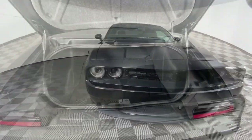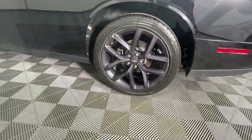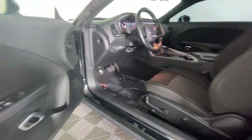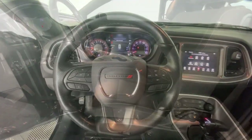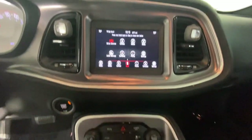The following are some of this vehicle's highlighted options: keyless entry, heated mirrors, backup camera, steering wheel audio controls, aluminum wheels, Bluetooth connection, alarm, electronic stability control, and power driver seat.